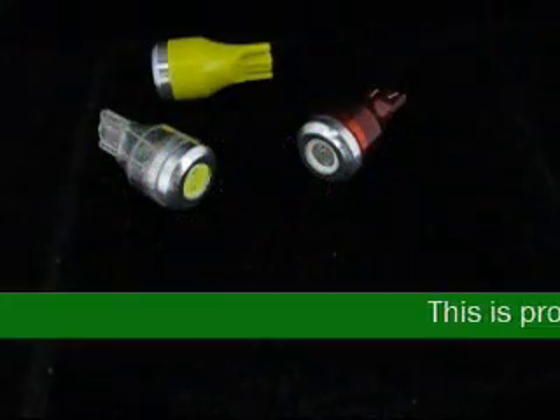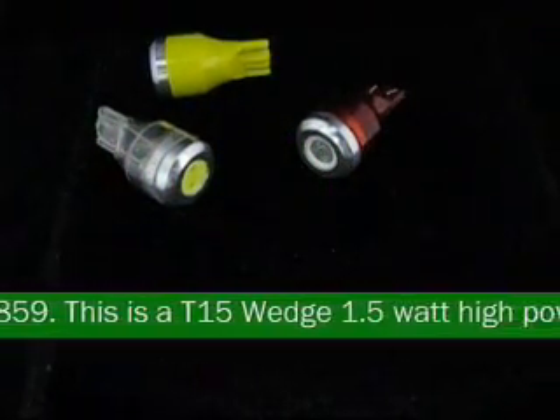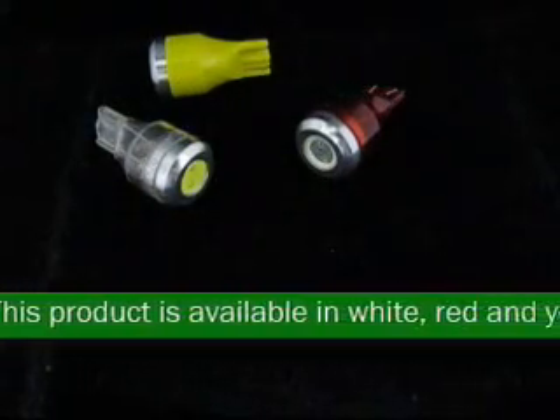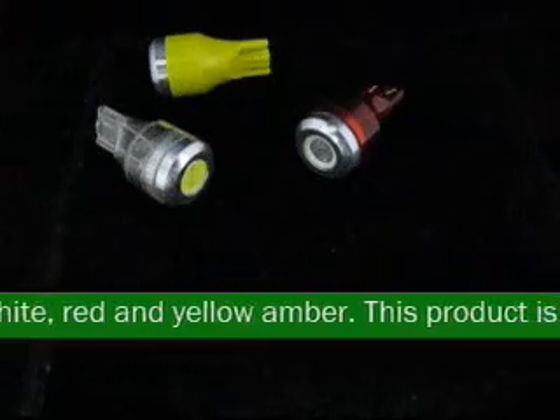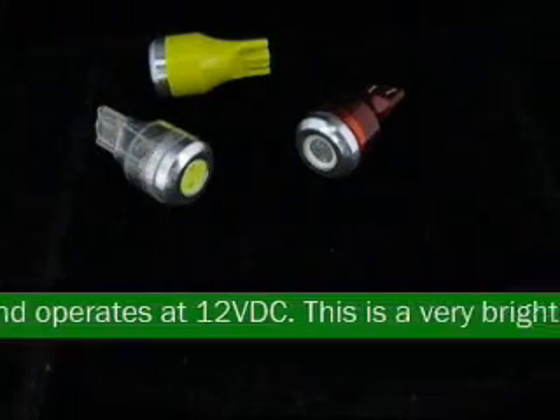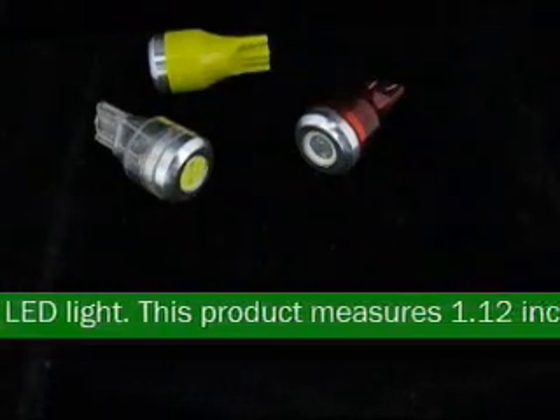This is product code 64859. This is a T15 wedge 1.5 watt high power LED light. This product is available in white, red, and yellow amber. This product is low voltage and operates at 12VDC. This is a very bright forward firing LED light. This product measures 1.12 inches by 0.60 inches.